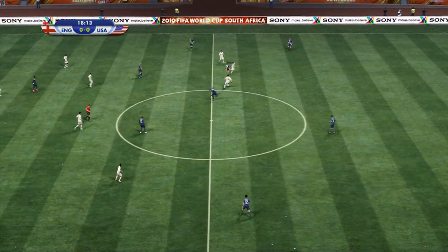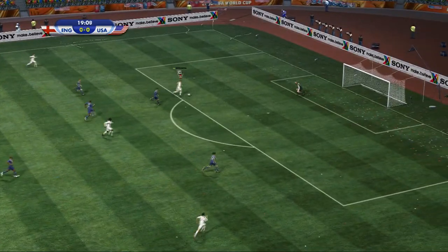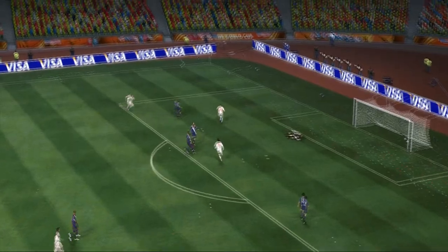The USA win possession and break forward. Only the keeper to beat — they've got it. Big story developing here.